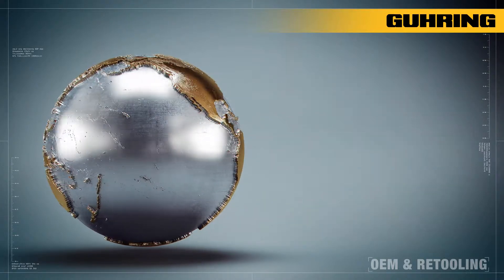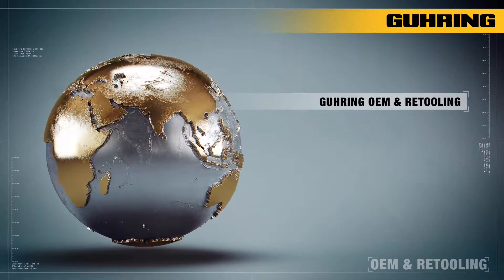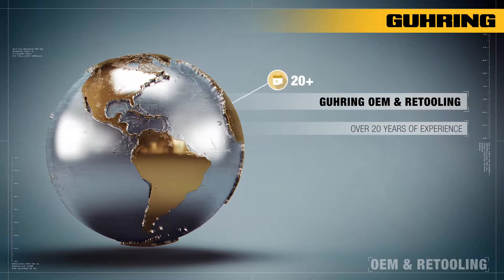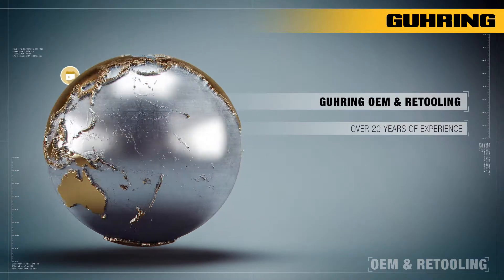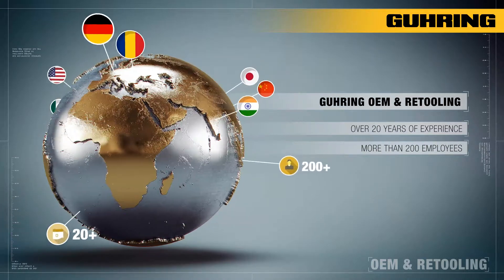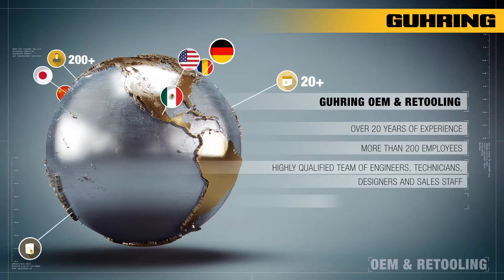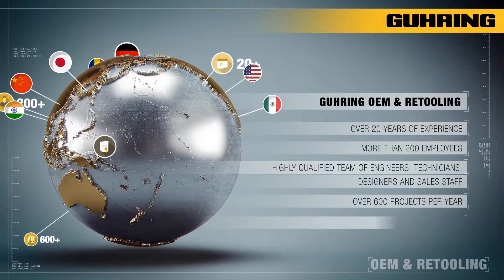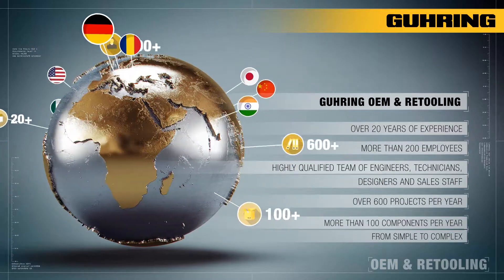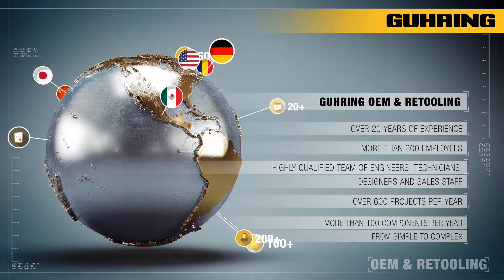OEMs can utilise our technical services — OEM and Retooling — to benefit from over 20 years of experience. In this area of business, over 200 highly qualified employees including engineers, technicians, designers and sales employees team up on more than 600 projects and over 100 in part quite complex components every year to make sure OEM projects are custom tailored and executed on schedule.